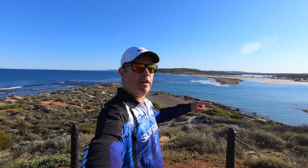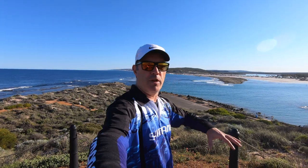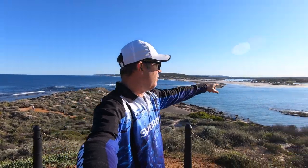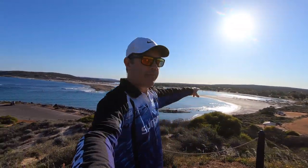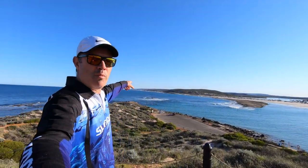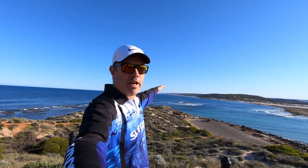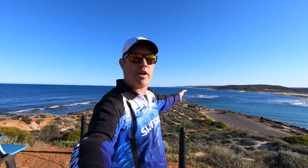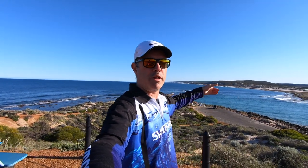We made it up to Kalbarri. I'm sitting up on top of the lookout — it's actually the Zoetdorp lookout. I'll show you the plaque in a minute. There's the town site, there's the coastline. We're going to be heading up there, staying close to the coast until we get to the wreck site. It's about 65km up there — I said 40km earlier but it's 65km.